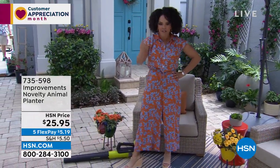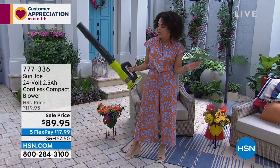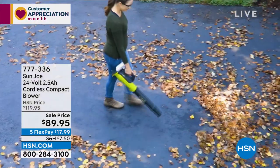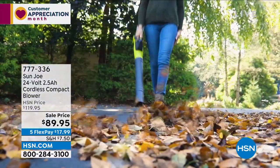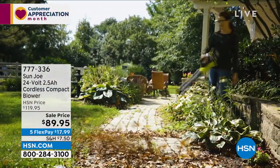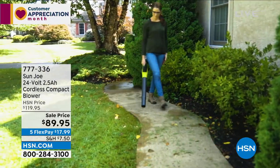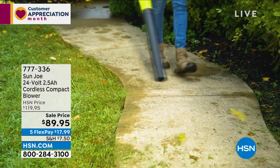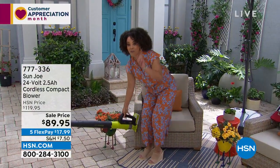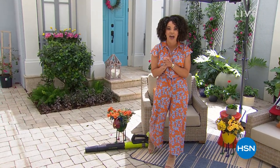My favorite thing I've ever bought from HSN is a blower. This one coming from Sun Joe is brand spanking new — only have a little more than a thousand. What's so great is there's no cord. You have the battery that you pop off and charge. You don't have to worry about sweeping or the rake. The wind power you get, the fan power, is up to 90 miles per hour — getting rid of leaves, debris, even light snow. Item number 777-336.